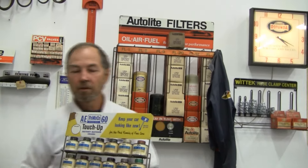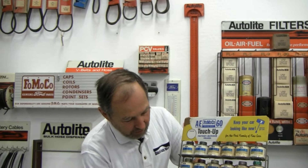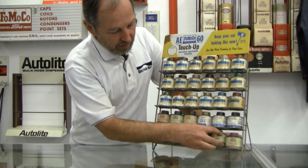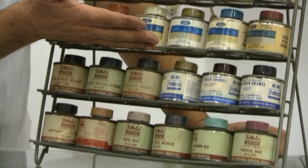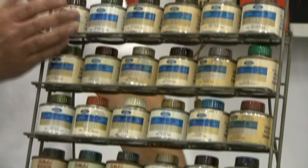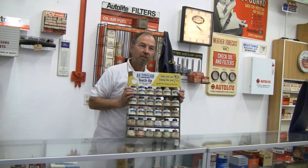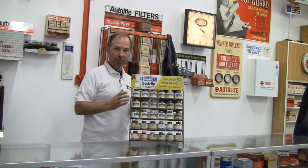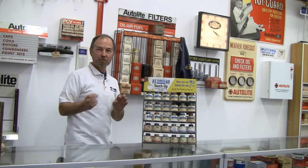In the fifties they started figuring out how to make colors pretty well, so we started getting all these crazy purples and light blues. Then as we progressed on into the later years — by the time we got into the seventies — everything went earth tone: green, yellow, brown. Which is why we wound up with things like harvest gold refrigerators, copper tone refrigerators, and avocado refrigerators.